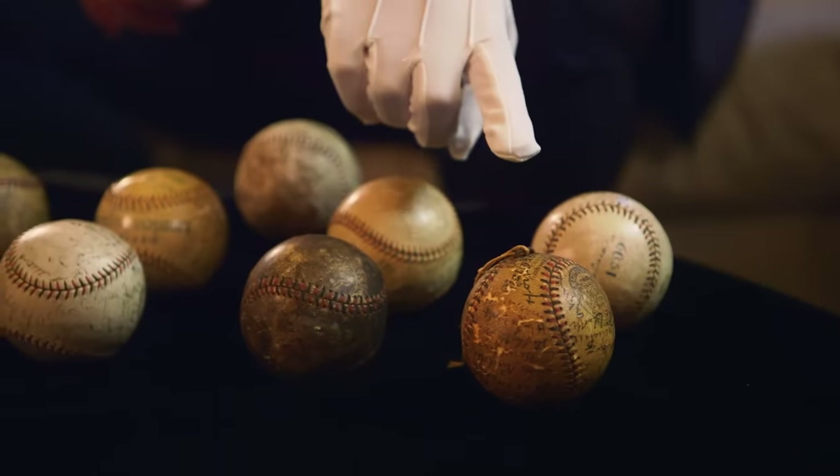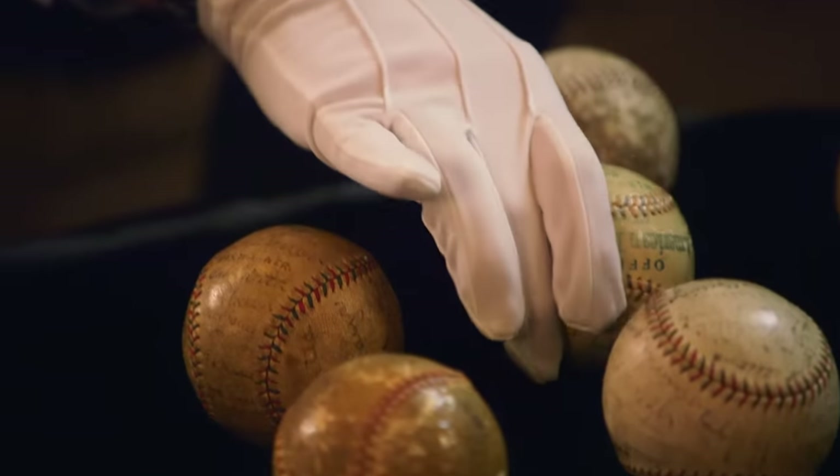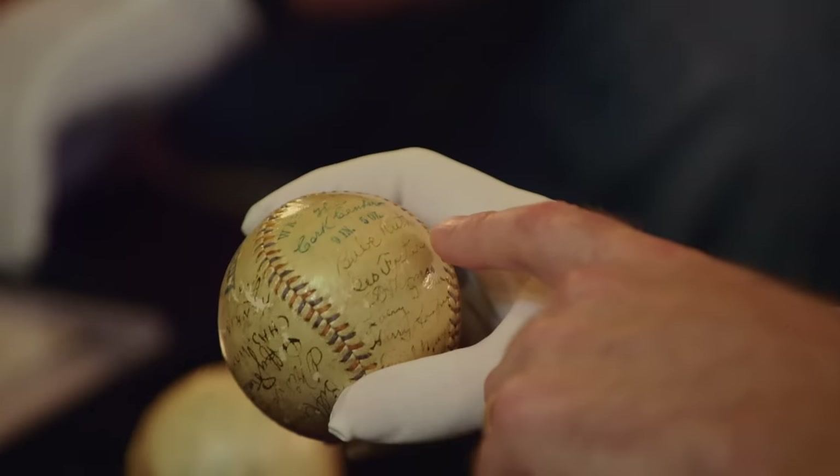It starts from 1901, which would be this ball right here, and all the five World Series they won with Babe Ruth. This one is the first and earliest Babe Ruth signature that we know of that's out there on a baseball. That's incredible.